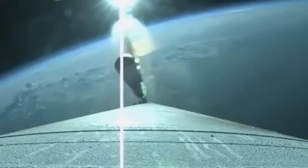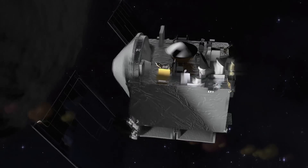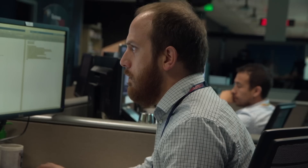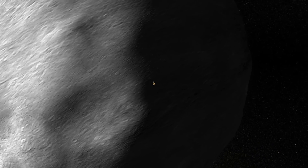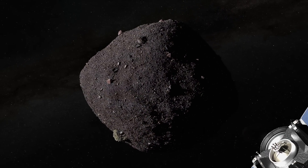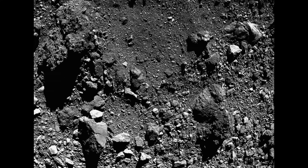After launch, OSIRIS-REx made a complete revolution of the sun and used Earth's gravity to send it on a trajectory to Bennu. After traveling for months, the spacecraft caught sight of a celestial body only 500 meters across — Bennu. It's just so exciting to see the fruition of all these years of work, the time it took to develop the concept, build and test it, launch it, and then finally get there. When the mission sent its first images back to NASA, the sand they were expecting turned out to be massive, rocky boulders.